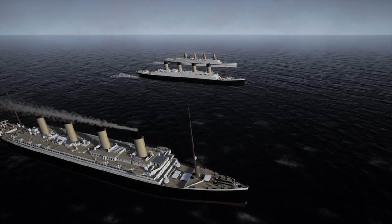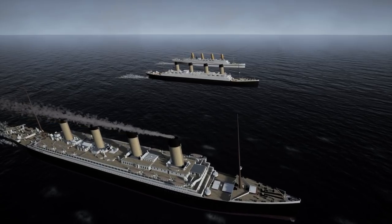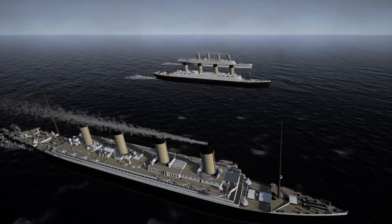All three were built from the same design. Strip away all the bells and whistles and you have the same ship. Build onto that and each ship gains a unique personality.